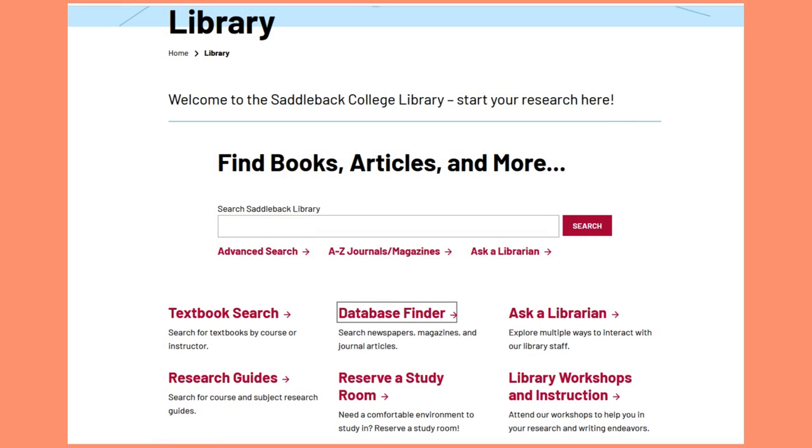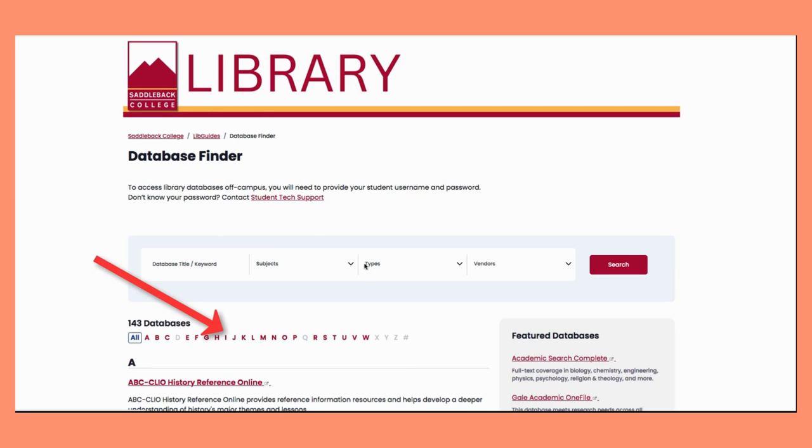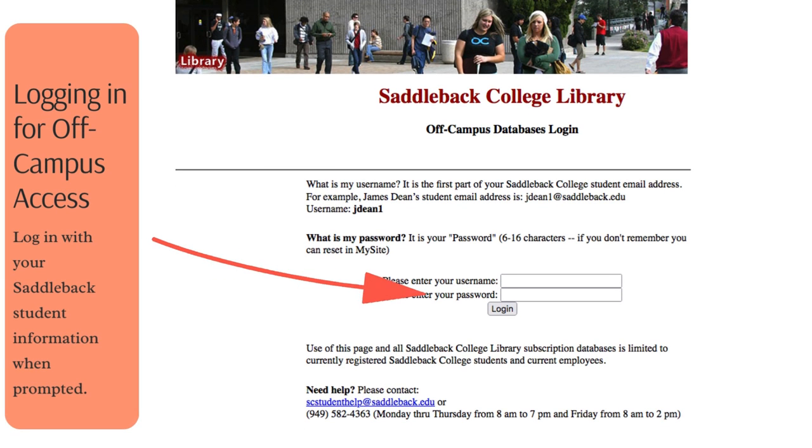You can access the journal through Saddleback's library website. Go to saddleback.edu/library and click on Database Finder. Select J to see the alphabetical listings and then scroll down just a bit to find the Journal of the American Psychiatric Nurses Association. If you are researching from home or on a personal device, you will be prompted to log in with your Saddleback student login information.